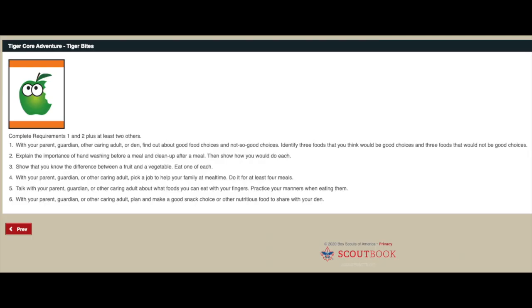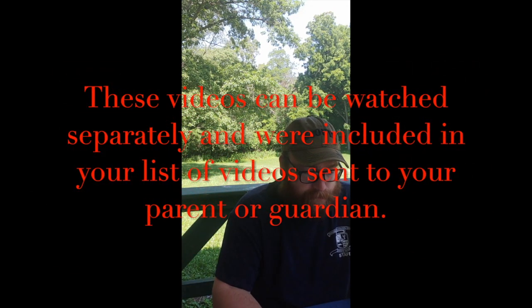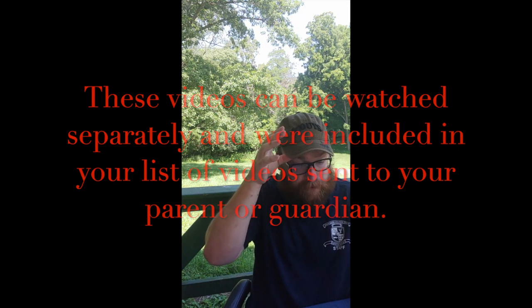Moving on to requirement number six, the last requirement - remember you only had to do two out of these last four. With your parent or other caring adult, plan and make a good snack choice or other nutritious food and share it with your den. We're going to cut to a video with Whitney teaching us how to make a couple of healthy snack choices: ants on a log is one of them, and making a meat, cheese, and cracker platter is another. Good food choices can be tasty too!